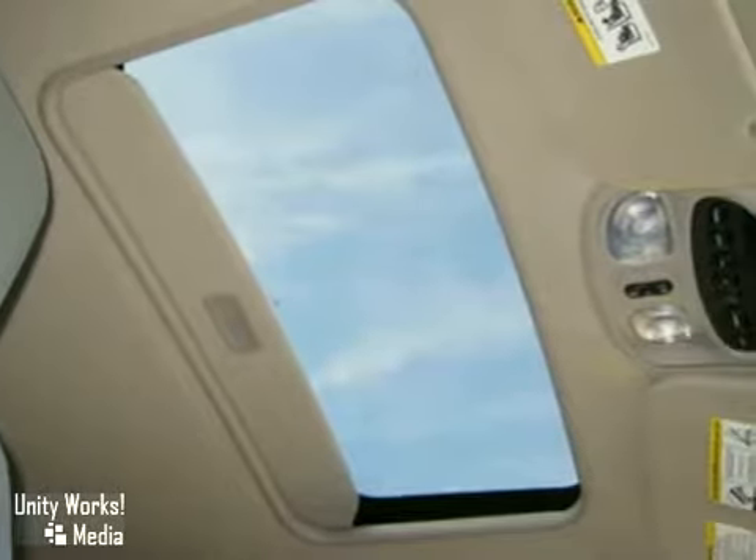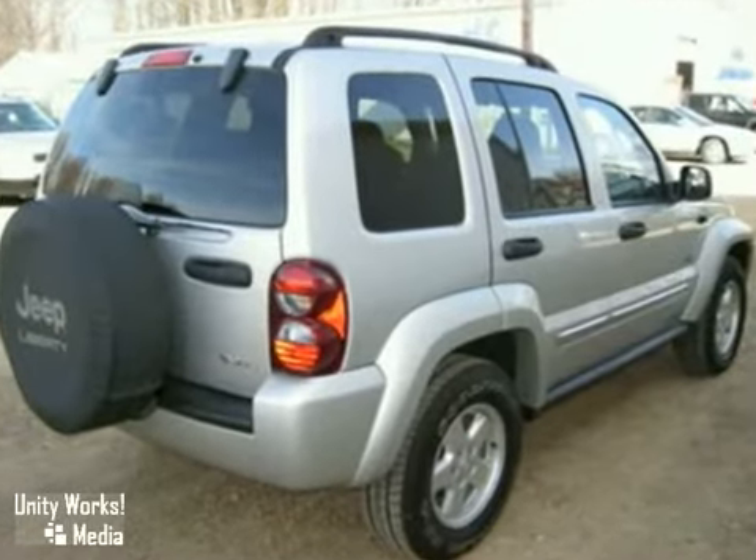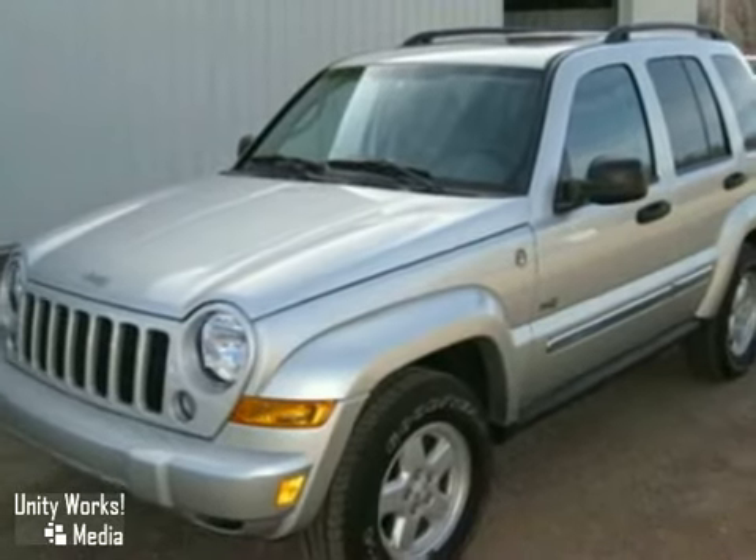Enjoy roomy seating with tons of hand and leg room, power windows, locks and mirrors, and air conditioning. Turn heads when you drive by. Come in and take this rough-and-ready Liberty for a test drive.